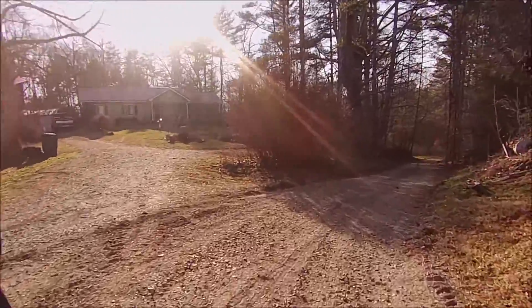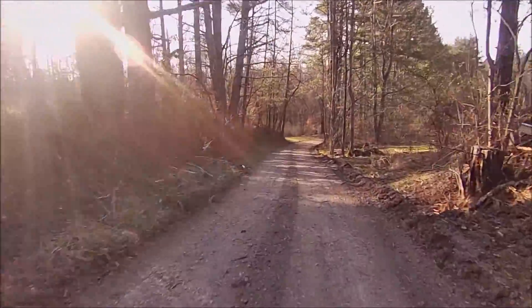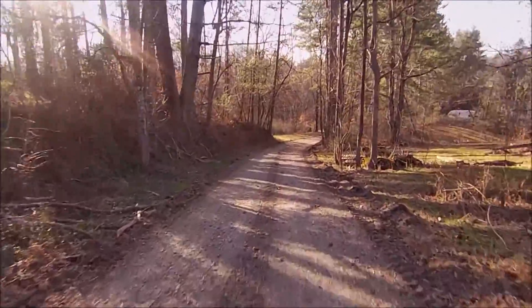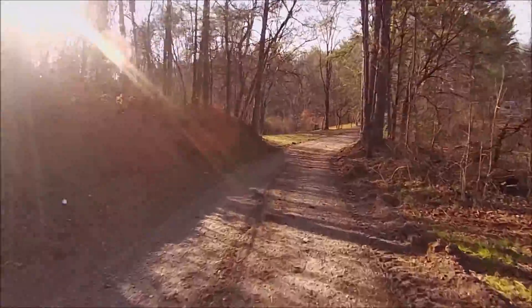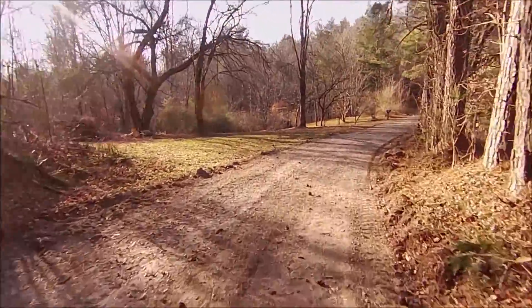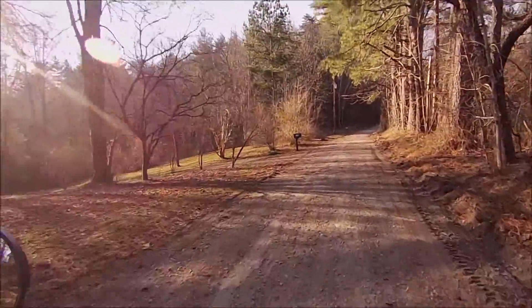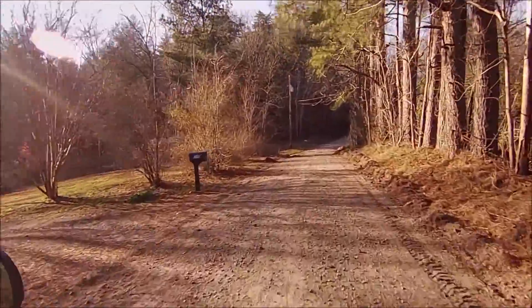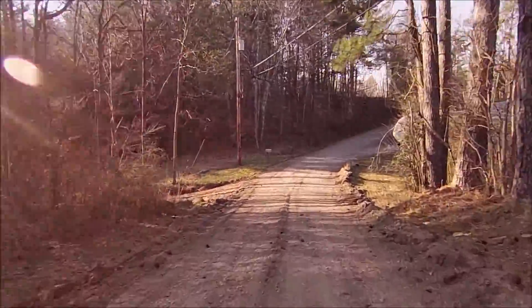This is known as Old Copper Hill Road. It used to be the old road that went from Blue Race to Copper Hill, Tennessee, back before my time. I don't know when this road was built, but a long time ago. Parts of it are paved down through here, but it's just a nice little quiet ride, which is why I decided to do it.